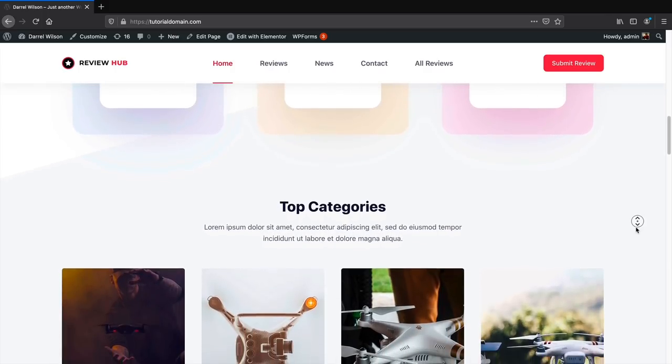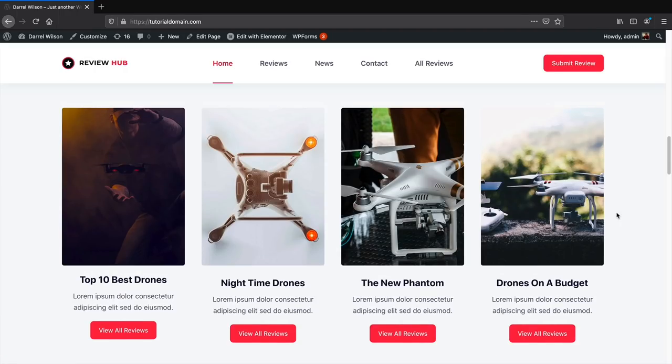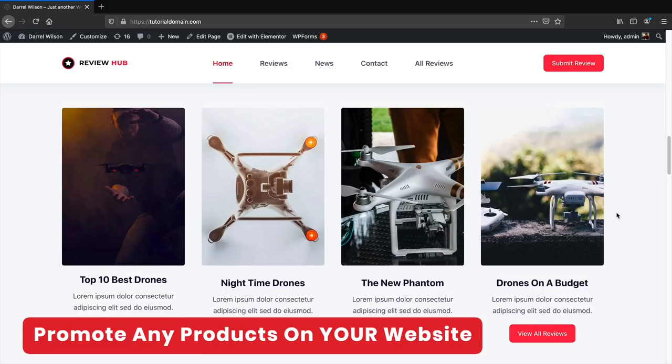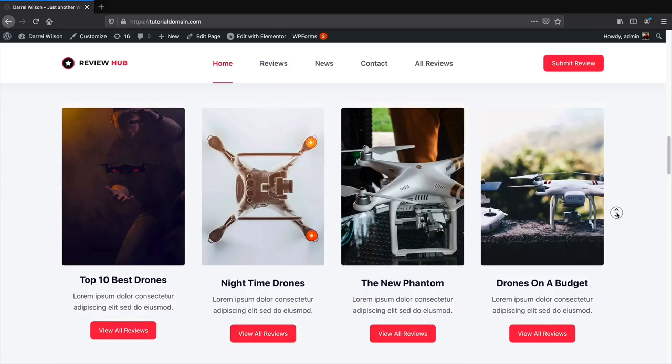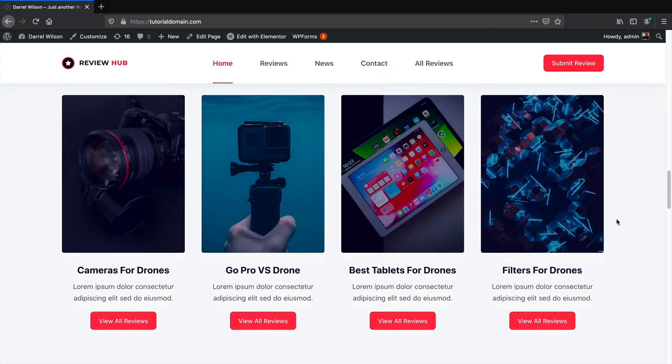On my demo website I'm focusing on drones — topics like the top 10 best drones, drones for nighttime, the new Phantom, and drones on a budget. You can promote any type of products you want: makeup, phones, video games, cleaning supplies, or kid products. You can also promote various related products — cameras for drones, GoPro versus drones, best talent for drones, and filters for drones — to maximize profits from products that correlate with your niche.